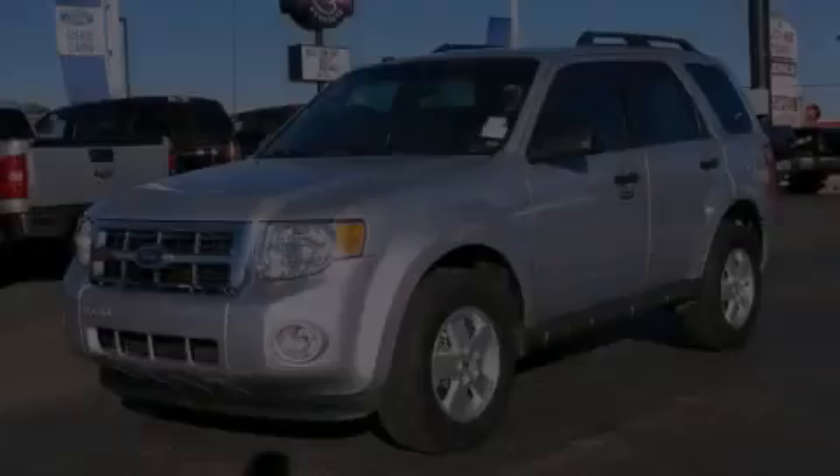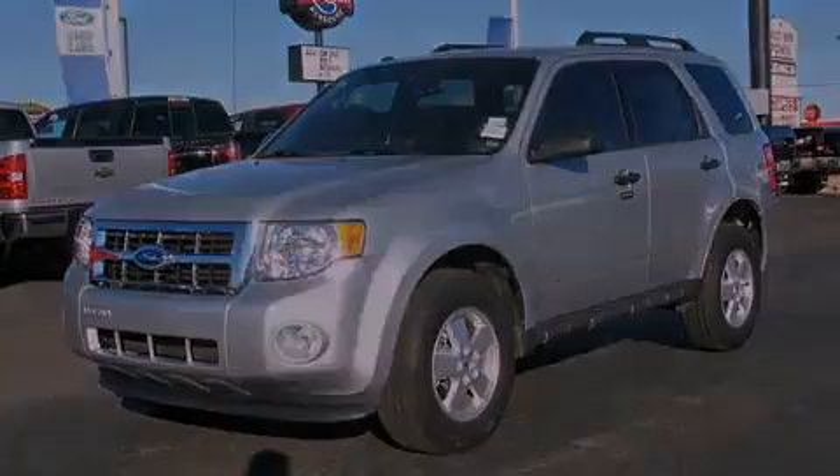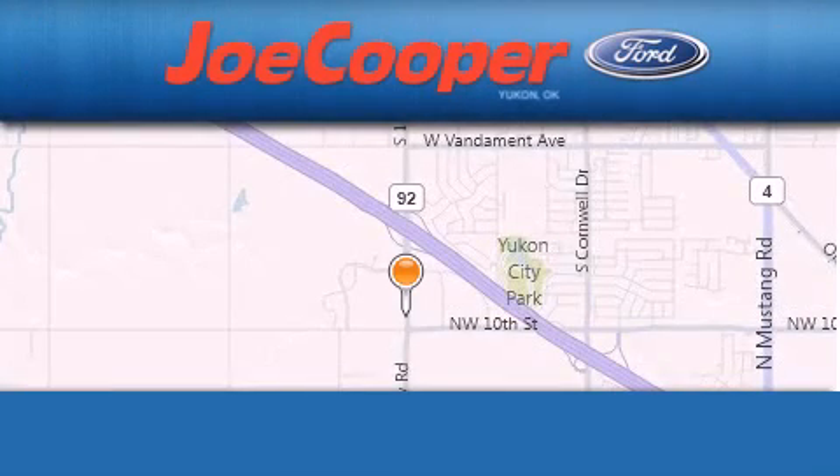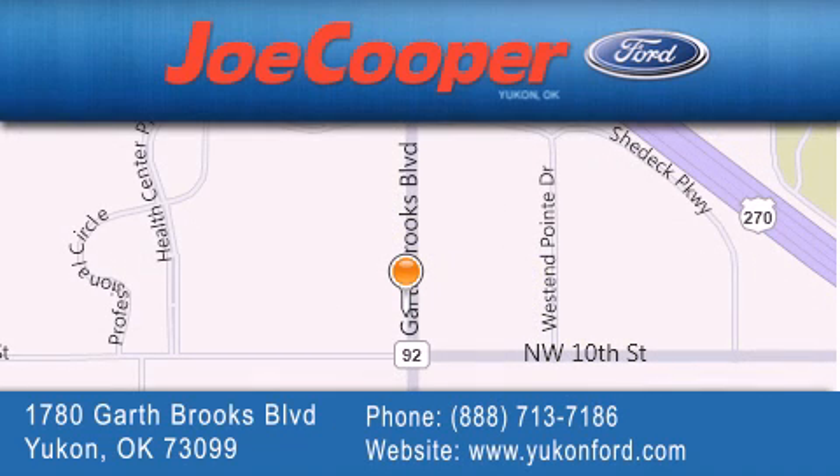Stop by today and test drive this automobile for yourself. Joe Cooper Ford UConn is located at 1780 Garth Brooks Boulevard in UConn. Our goal is to exceed all of your expectations to ensure that you will return for future visits.